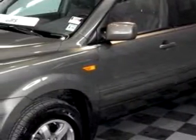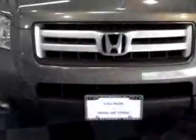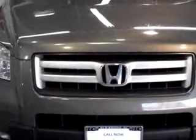Check out this Aberdeen Green 07 Honda Pilot XL, equipped with a 6-cylinder engine and an automatic transmission with 57,657 miles.